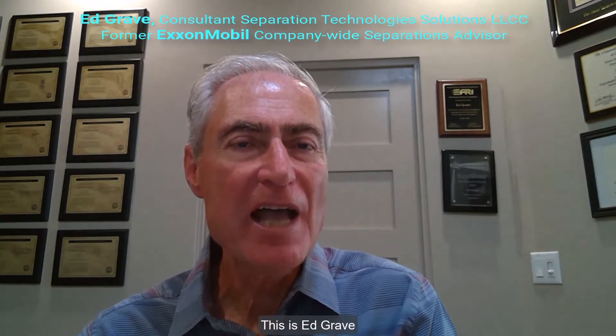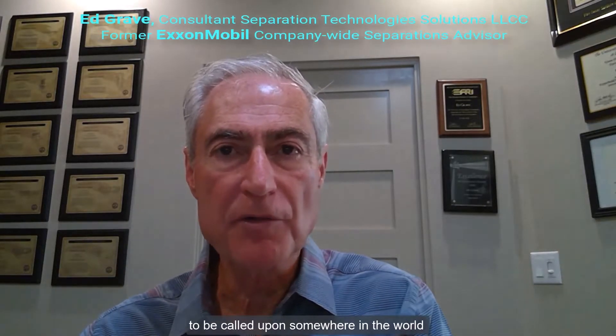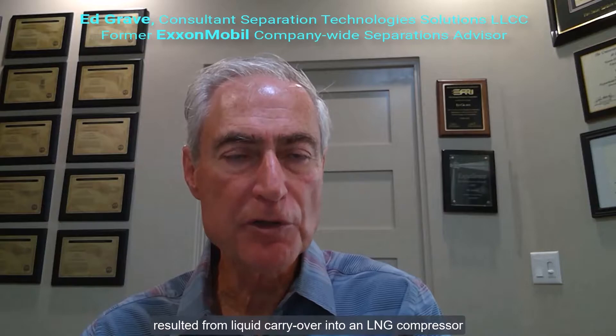This is Ed Grave. I spent most of my career with ExxonMobil as a company-wide separations advisor, designing, researching and rectifying separation issues for onshore and offshore facilities worldwide. It was not unusual to be called upon somewhere in the world where lost production of a million dollars or more resulted from liquid carryover into an energy compressor, or from poor oil and water separation limiting crude oil production in an offshore facility.